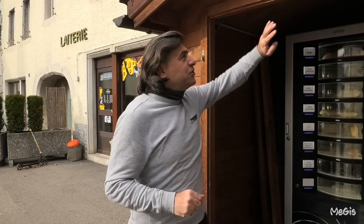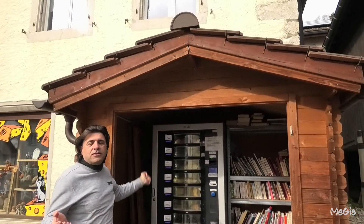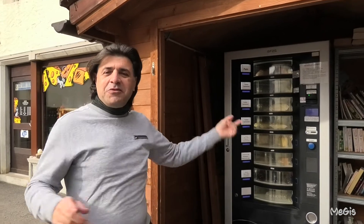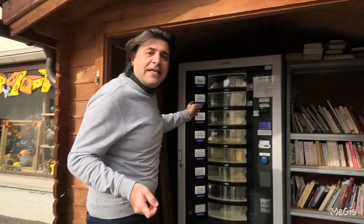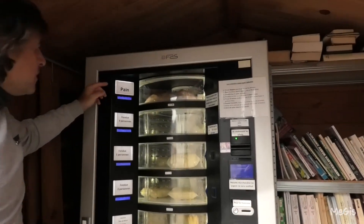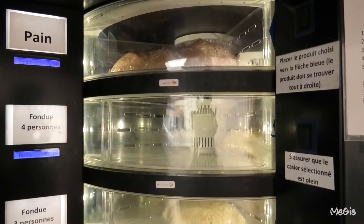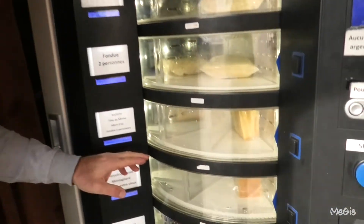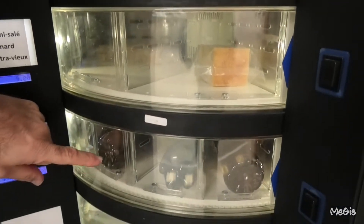So this is the vending machine — it's inside a small wood house to protect it, and it's open 24 hours. Whether it rains or snows, the vending machine is always here. So if you're a little bit hungry at nighttime, you can come and use it. Inside you can find bread, frozen fondue in different sizes — for four people, three people, or two people — and also raclette and some drinks.